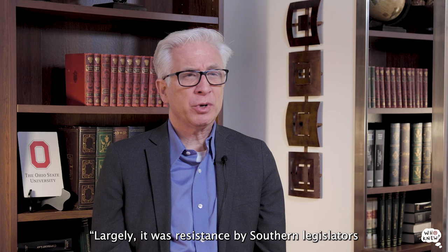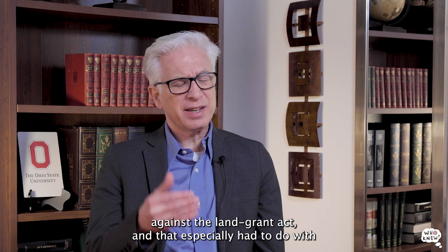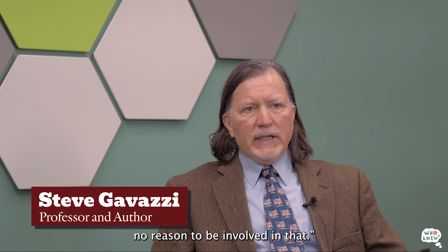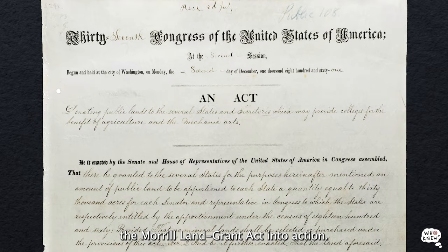Largely, it was resistance by southern legislators against the land-grant act — especially having to do with how it was to be funded. A common refrain we hear in 2022 was actually echoed in the past: people saying the federal government had no right or reason to be involved. This is Steve Gavazzi, professor in the College of Education and Human Ecology and head of the Stepping Out and Stepping Up research project. Fortunately for U.S. higher education, they lost their vote when they decided to leave the country. So a year after the Civil War started, President Lincoln signed the Morrill Land-Grant Act into action, and with that, the land-grant universities were born.